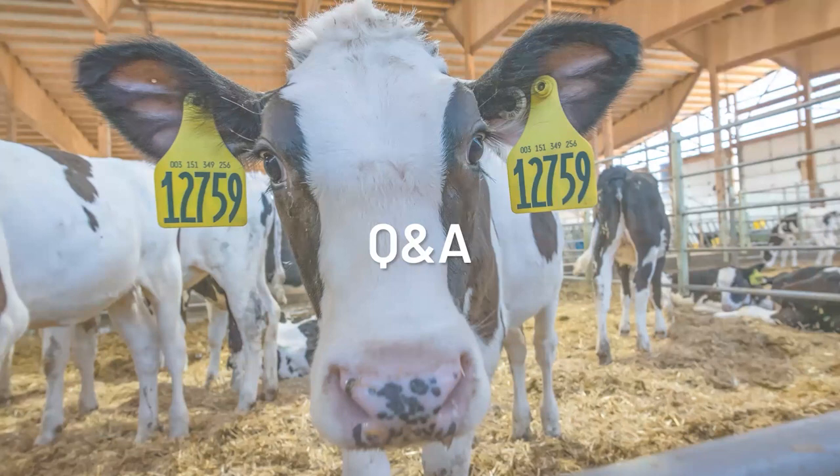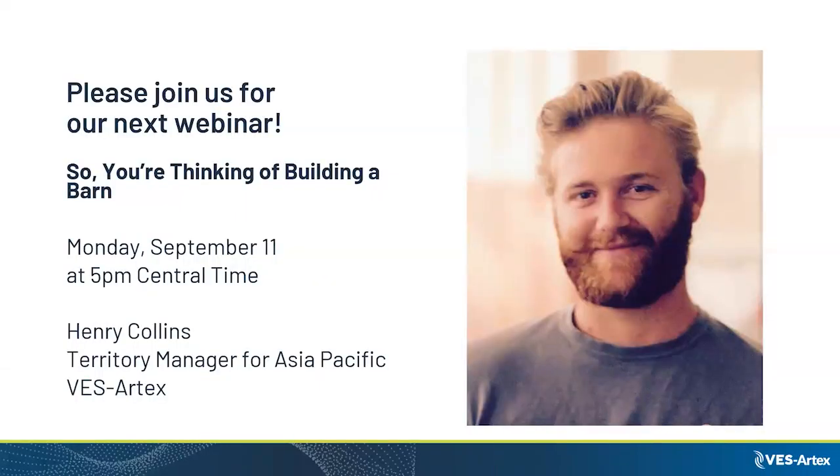We're going to wrap up. We invite everyone to join us on September 11th at 5 PM for our next webinar with Henry Collins, territory manager for the Asia Pacific territory. He'll be talking about building a barn and comparing different types of barn housing structures. Thank you again Richard for sharing your knowledge with us.